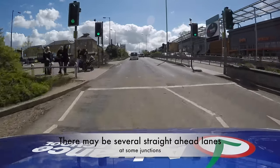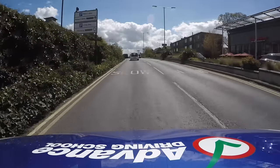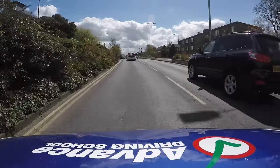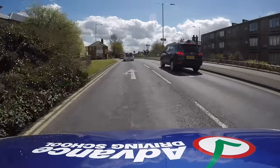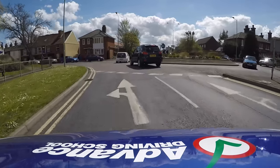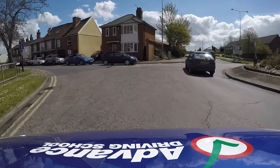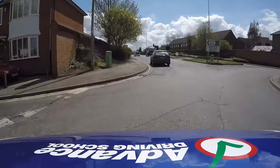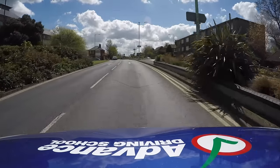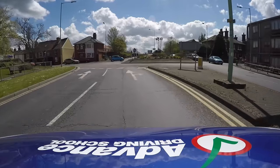Here is another roundabout with road markings to obey. This time they show that the left lane is for turning left or driving straight ahead, and the right lane is for straight ahead or turning right. So we can drive straight ahead in either lane. Just make sure you steer carefully to stay in the lane you choose, as there may be another vehicle driving straight ahead alongside your car.